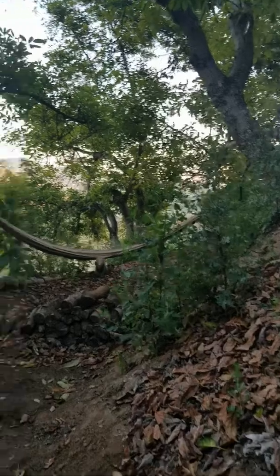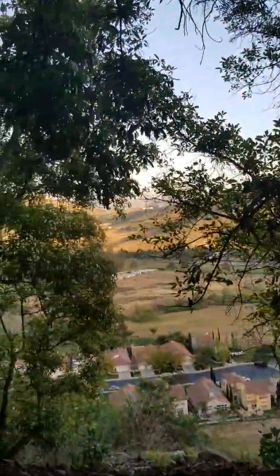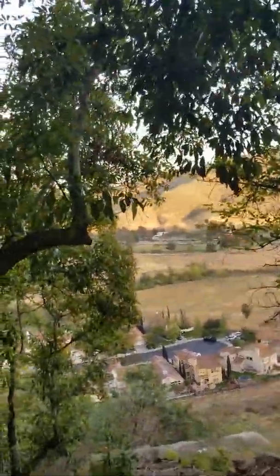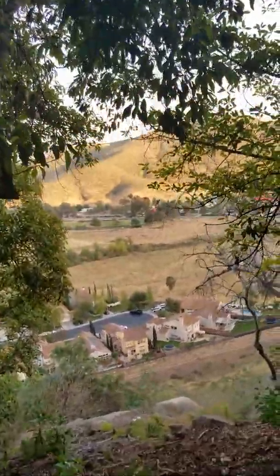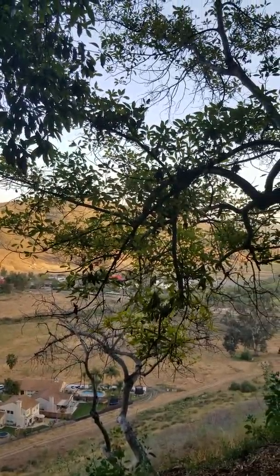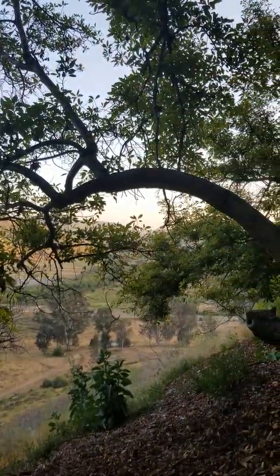Now we're going down our last switchback, which was actually a set of stairs cut into the side of the hill with the accompaniment of tree roots and rocks to help — a really cool little stairway that Todd made for us. Now we're on this little road. It's kind of hard to tell it's a road because it's full of leaves. Avocados shed leaves all year round, so if you were to rake these you'd never be done.